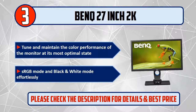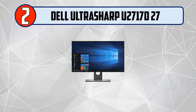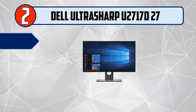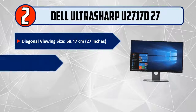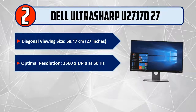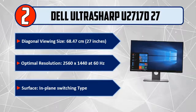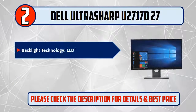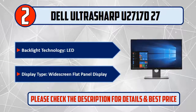Please check the description for details and best price. Number 2: Dell UltraSharp U2717D, 27-inch diagonal viewing size (68.47 cm), optimal resolution 2560x1440 at 60Hz, surface in-plane switching type, backlight technology LED, display type widescreen flat panel.